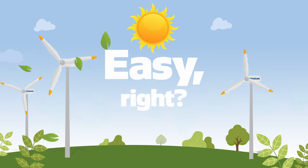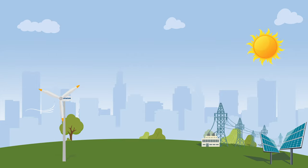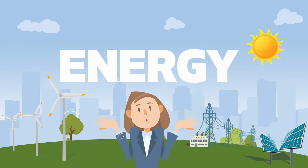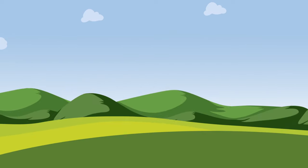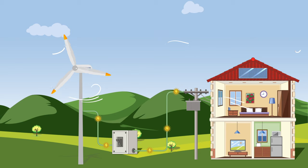So far so good? Easy, right? Now the question is, how can something we cannot capture with our hands generate energy? When it is windy, we use wind turbines, modern mills, that transform the energy from the wind into electricity.